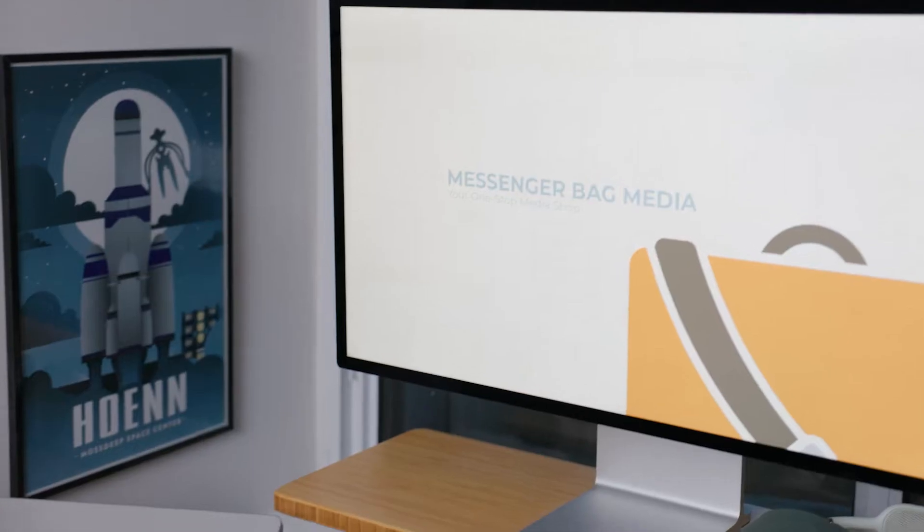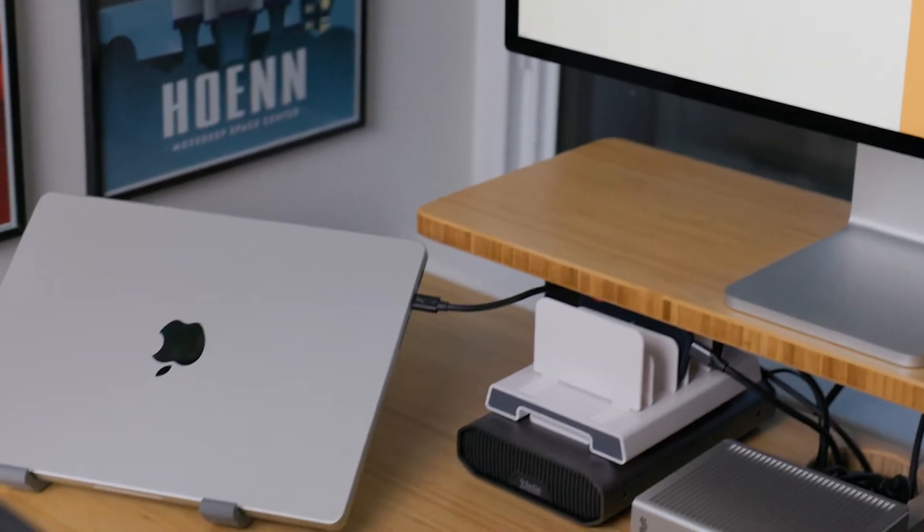Because of the services we provide at Messenger Bag Media, we're very particular about the types of drives and docking stations that we buy, making sure that they're not bottlenecking each other and that the speeds we're working with are usable for our project files. When I recently updated my desk setup, I used the Caldigit docking station to get the best speeds out of all my drives, all connected to my computer through one cable. But when I actually started using it for client work, I found that a lot of my project files — specifically my Adobe Premiere Pro project files — were really slow.